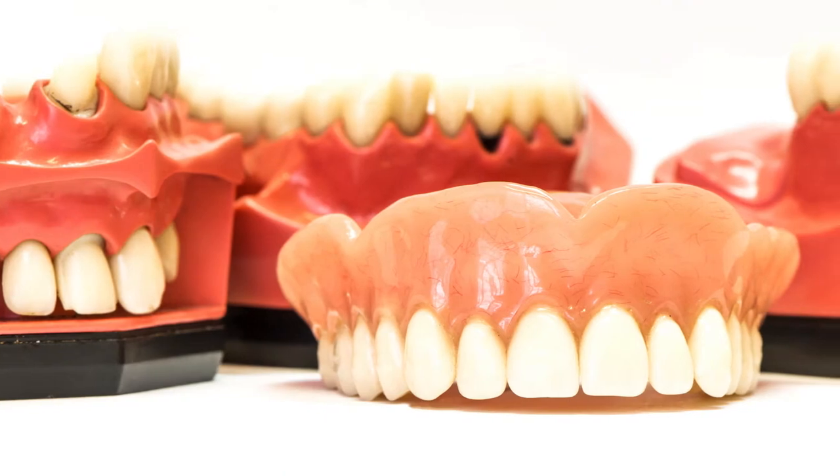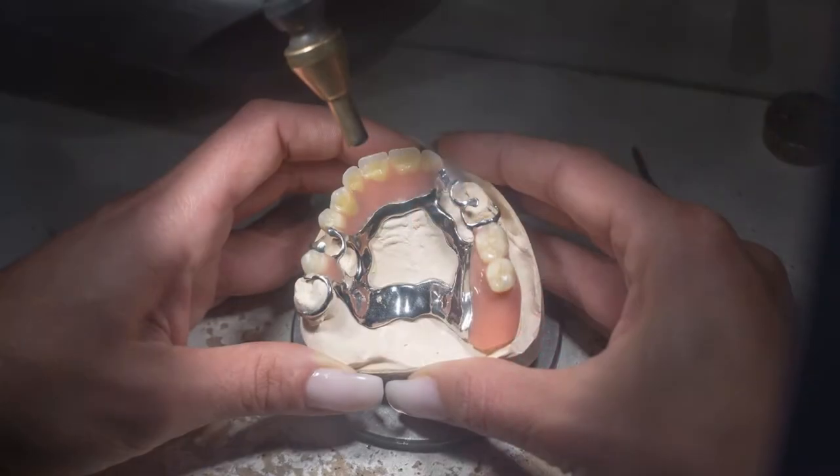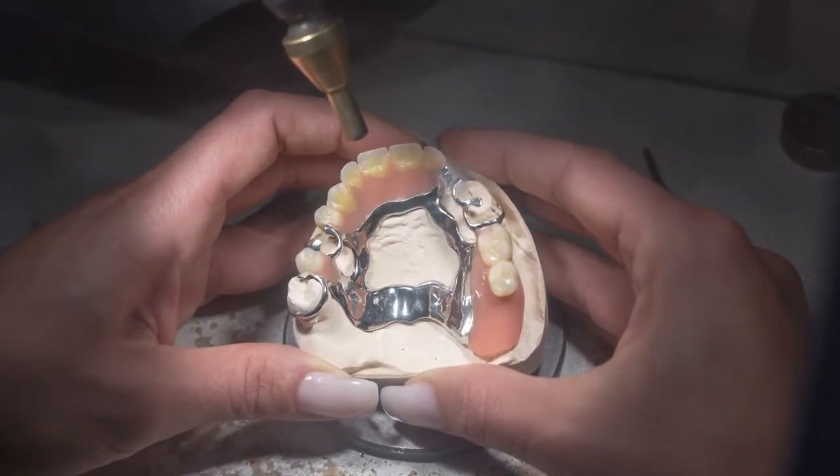The difference between a veneer and a crown is a crown is usually used when the tooth is broken down more, has a large old filling, and so it covers the entire tooth. A veneer is used more to change the look of the tooth, but it only goes over the front, maybe wraps in between the teeth, but it doesn't go around to the back side of the tooth.